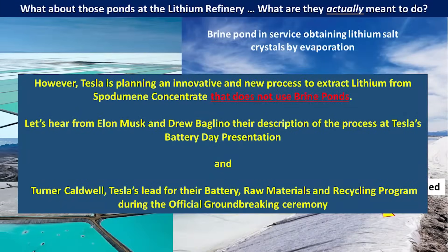Now that you have an idea what brine ponds are in association with lithium processing, let's talk about what Tesla is going to be using at this refinery. It's a new and revolutionary process that uses spodumene concentrate instead of the brine ponds. Let's hear from Elon Musk and Drew Baglino during Battery Day for a description of the process, and then also Turner Caldwell, who's Tesla's lead for their battery raw materials and recycling program during the official groundbreaking ceremony.